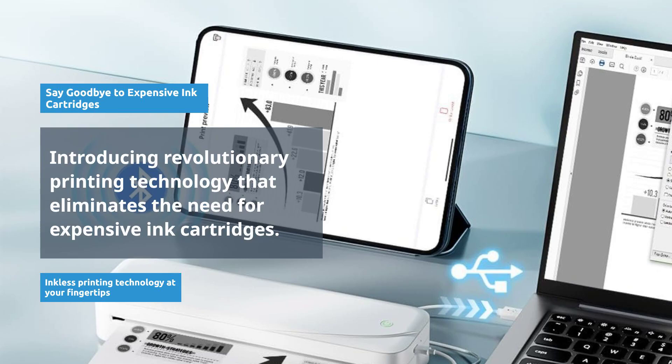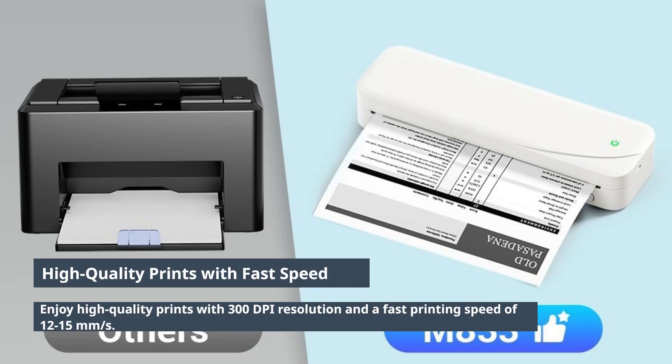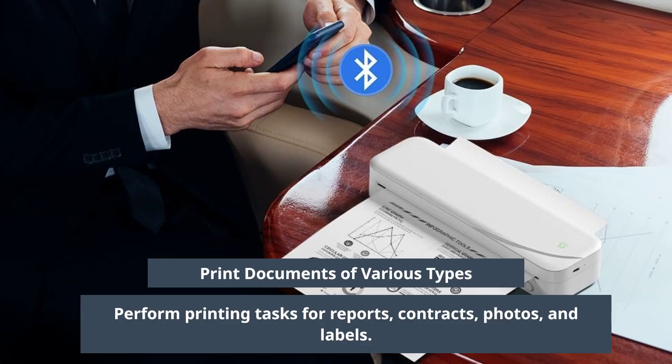Say goodbye to expensive ink cartridges with our latest inkless printing technology. Enjoy high-quality prints with 300 dpi resolution and a fast printing speed of 12-15mm/s. Print various documents, including reports, contracts, photos, and self-adhesive labels.